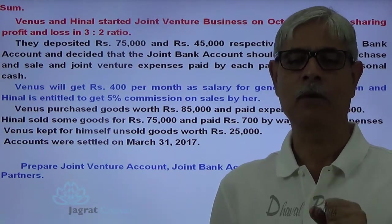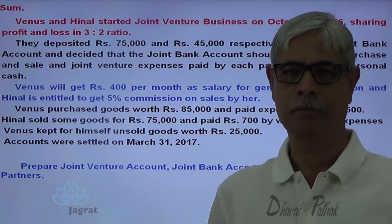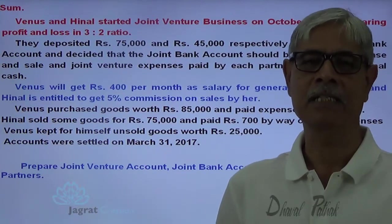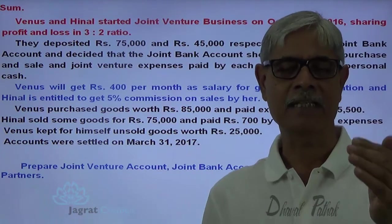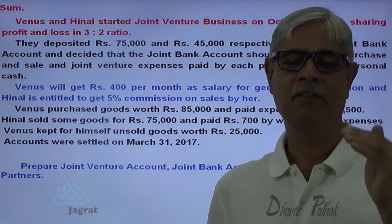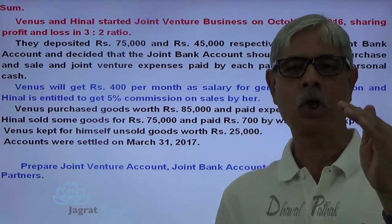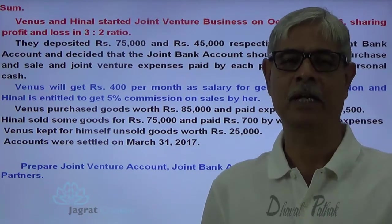The purpose of accounting here is to find out the profit in the joint venture. To find out the profit of the joint venture business, we prepare a joint venture account. All the purchases, expenses and losses will be debited not to purchase account, expense account or respective loss accounts, but all of them will be debited to one account identified as the joint venture account.